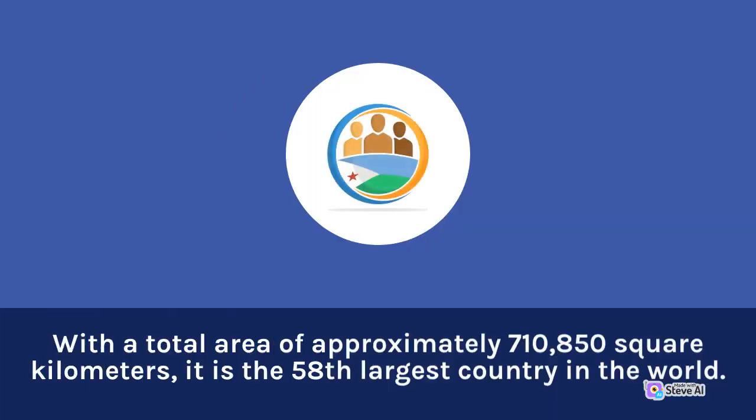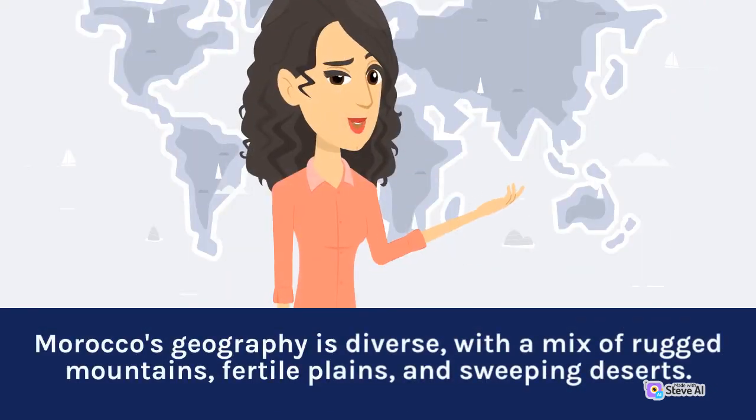With a total area of approximately 710,850 square kilometers, it is the 58th largest country in the world. Morocco's geography is diverse, with a mix of rugged mountains, fertile plains, and sweeping deserts.